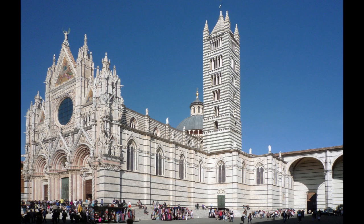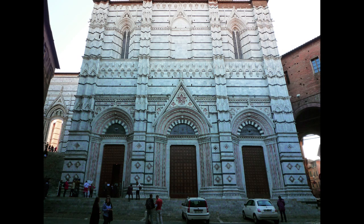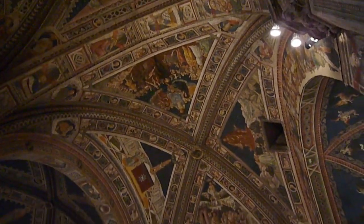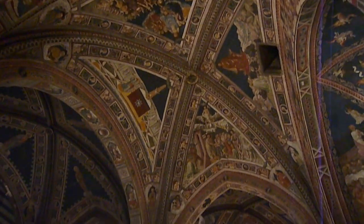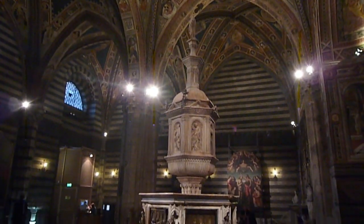We have walked from the Duomo around to its back, and at its back is a very large building which is, in part, its baptistry. Like the cathedral itself, this has a surface of black and white striped stone and different colored marble on the outside, but also fresco on the ceilings and walls. The baptismal font stands in the middle of the building itself.